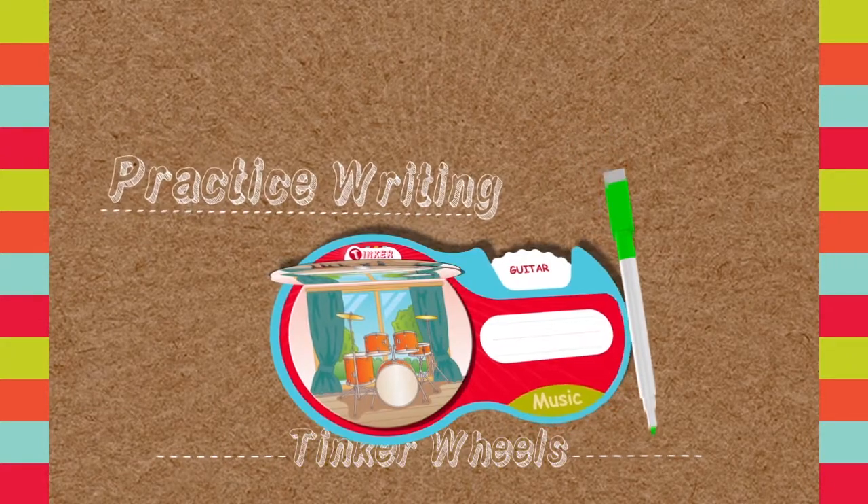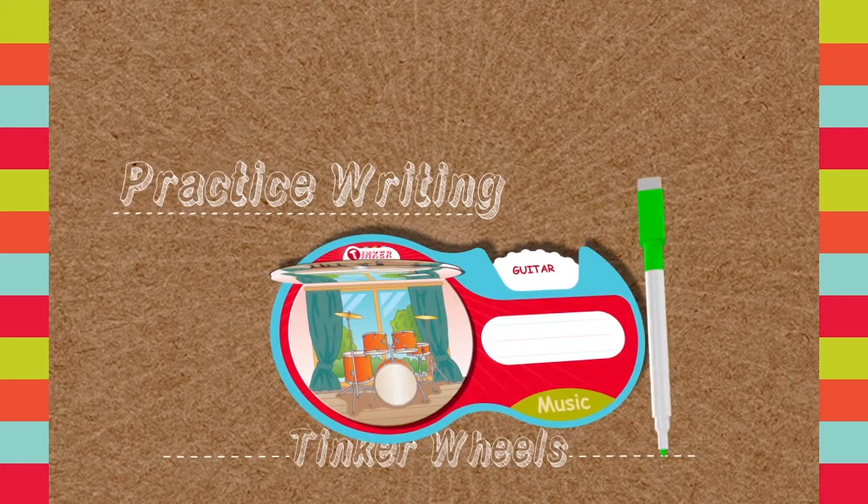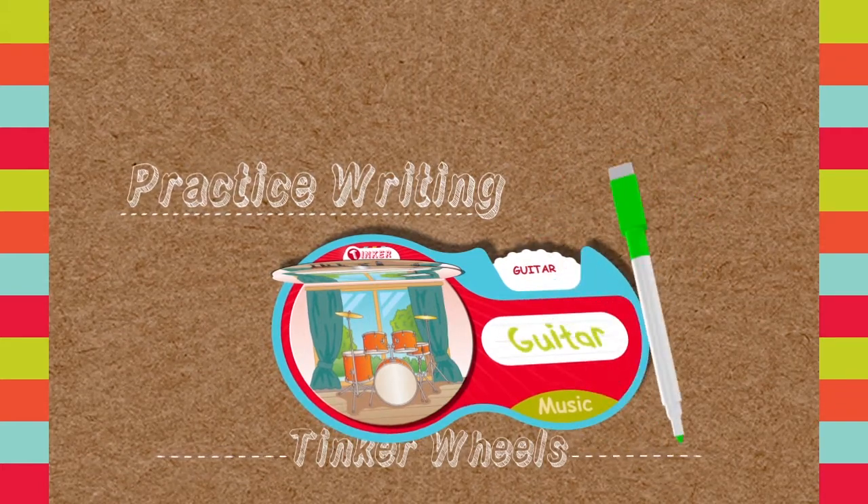Tinker Wheels also comes with a marker so kids can practice writing on the write-on, wipe-off surface on the front of each pod. It is a great way to help kids practice their writing skills right on the pod's designated white area.